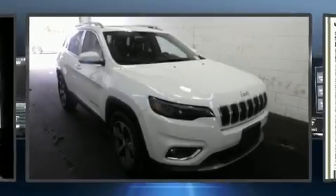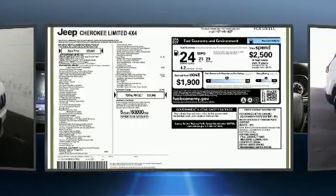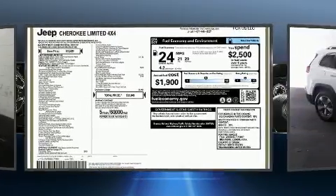Come test drive this 2019 Jeep Cherokee. With less than 20,000 miles on the odometer, this four-door sport utility vehicle prioritizes comfort, safety, and convenience.